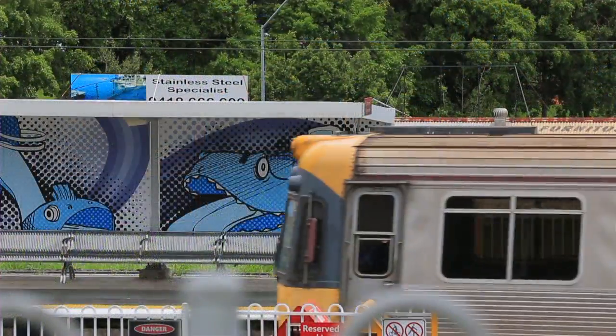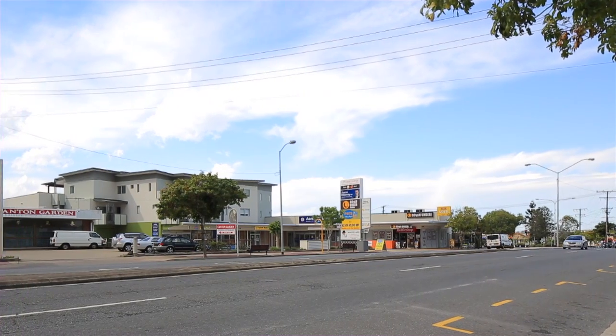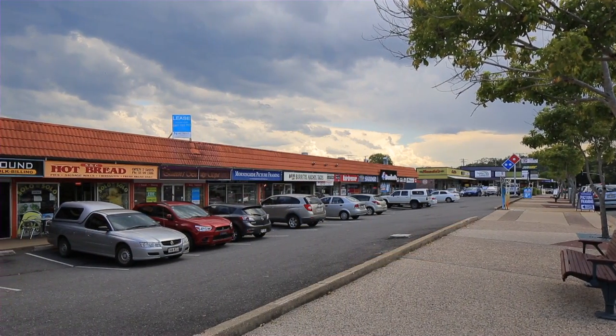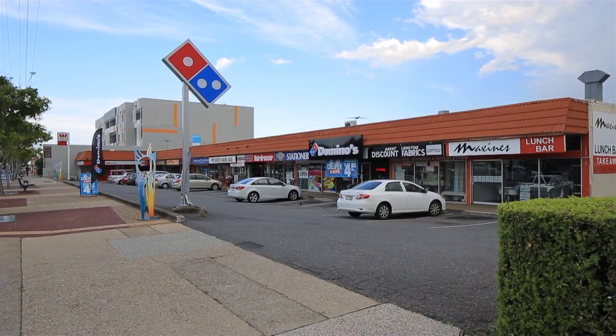Within walking distance to Morningside train station and the ever popular Oxford Street, this unit ticks all the boxes for a great investment. Two bedrooms both with built-ins, one bathroom, open plan living and dining with the balcony off the living area, plus a recent fresh coat of paint and new carpets laid.